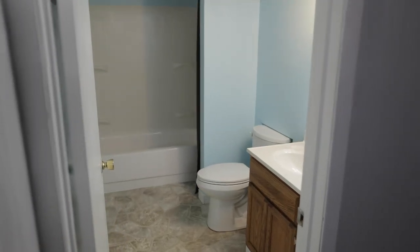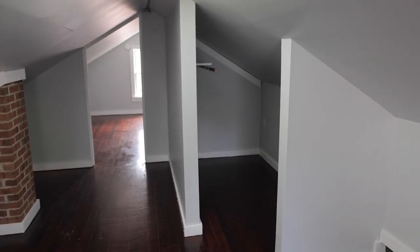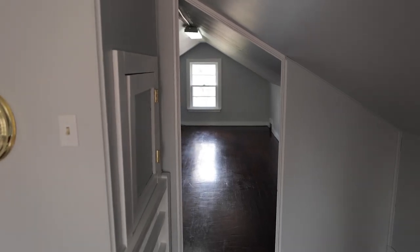Don't forget it is a one and a half story, so up above there is some extra living space as well. It's kind of a flexible space — could be a bedroom, could be an office, could be a playroom, or just storage.